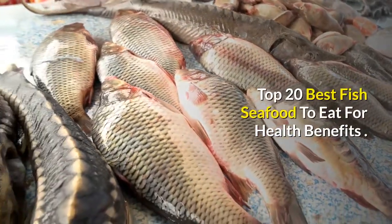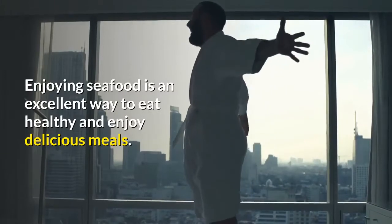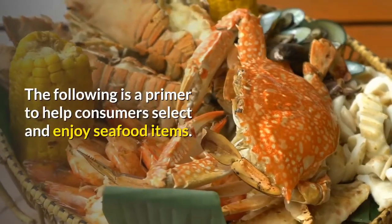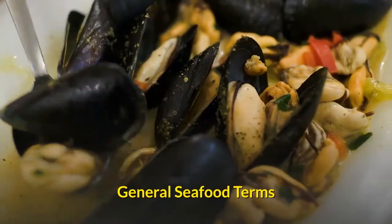Top 20 best fish and seafood to eat for health benefits. Enjoying seafood is an excellent way to eat healthy and enjoy delicious meals. The following is a primer to help consumers select and enjoy seafood items. General seafood terms: blacken —